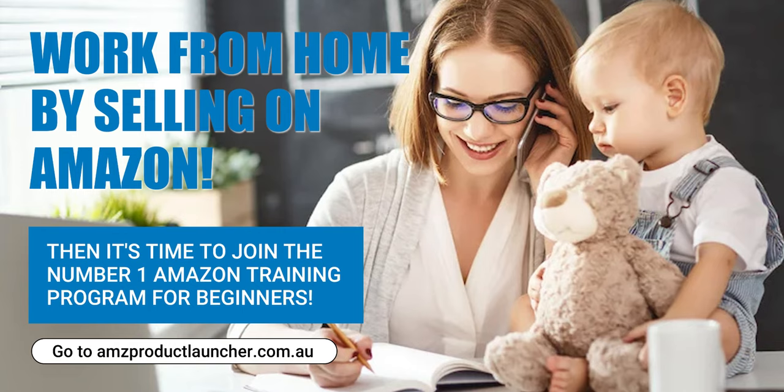Continuous Optimisation. The Amazon marketplace is dynamic, with trends and algorithms constantly evolving. AMZ Product Launcher provides ongoing support to sellers, helping them adapt to changes and optimise their product positioning strategies accordingly.